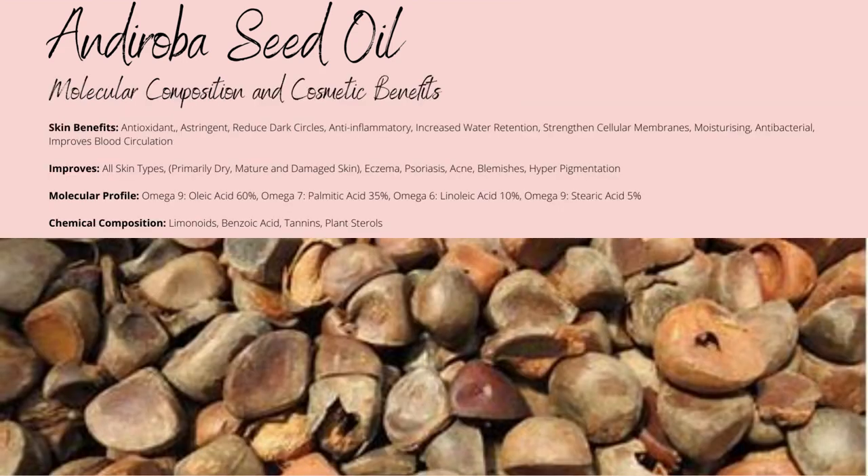Androba oil's fatty acid profile consists of omega-9 oleic acid at up to 60%, omega-7 palmitic acid at up to 35%, omega-6 linoleic acid at up to 10%, and omega-9 stearic acid at up to 5%. Its omega-9 content is unsaturated but very stable, which provides rich skin-strengthening and emollient properties, alongside improving water retention.